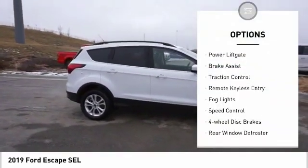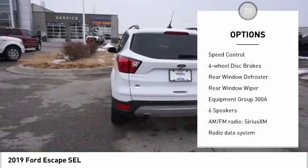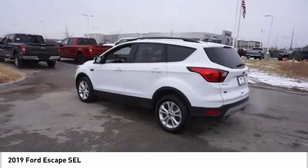Electronic stability control, power lift gate, brake assist, traction control, remote keyless entry, fog lights, speed control, four wheel disc brakes.